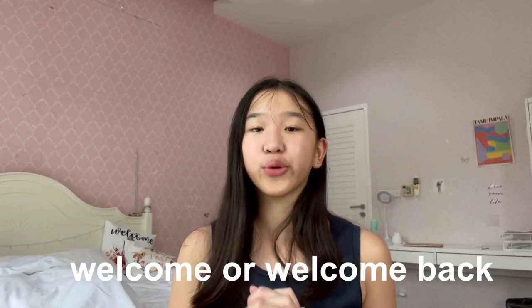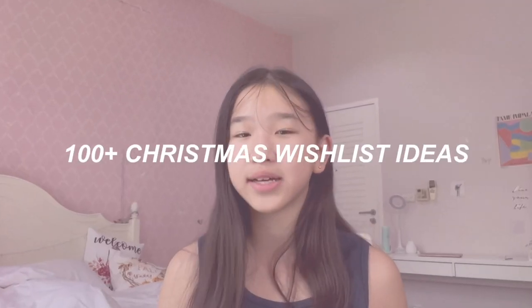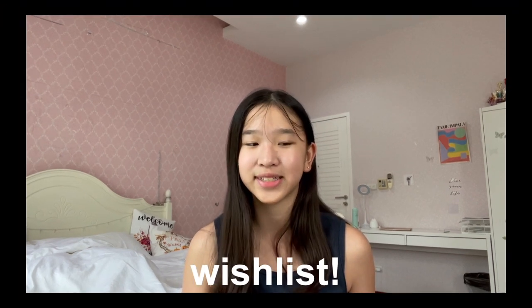Hey guys, welcome or welcome back to my channel, it's Tate here. For today's video I'm going to be giving you guys 100 plus Christmas wishlist ideas for your 2021 Christmas wishlist. I know many people who like writing their Christmas wishlist super early so they can give it to their parents beforehand, which is definitely an upper hand. Hopefully this video gives you some inspiration on what you might want to get for Christmas.